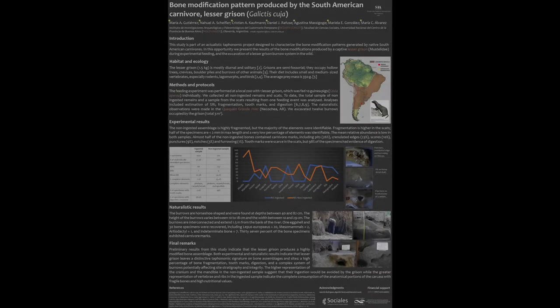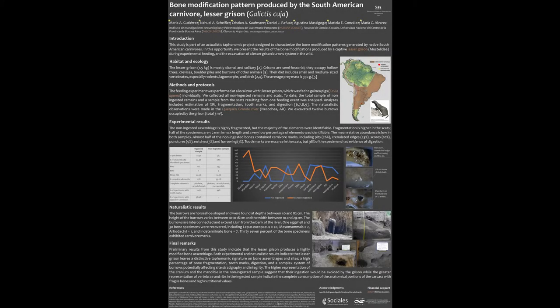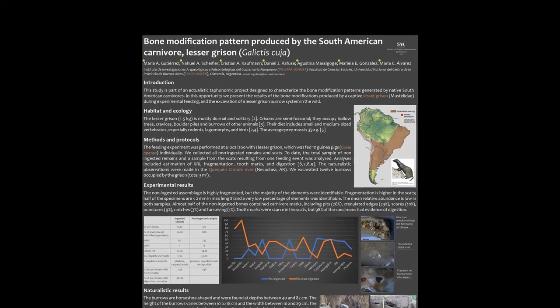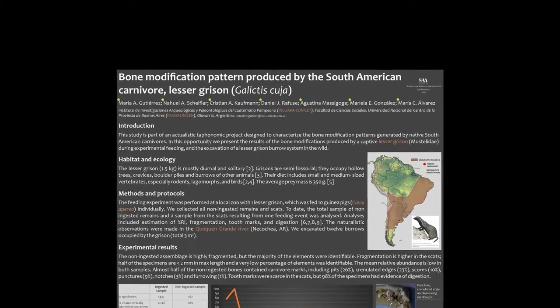Hi, my name is Dan Refuse. I'm a co-author of this poster, along with Maria Gutierrez, Noelle Schaeffler, Christian Kaufman, Agustina Macigocche, Mariela Gonzalez, and Maria Clara Alvarez.